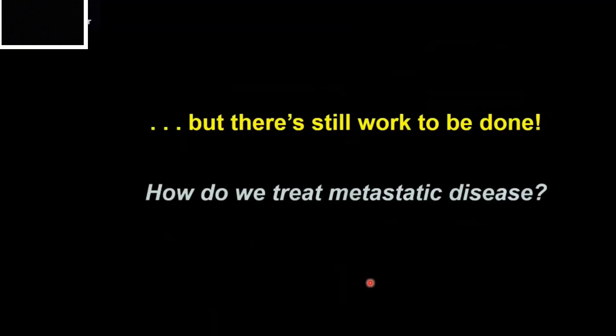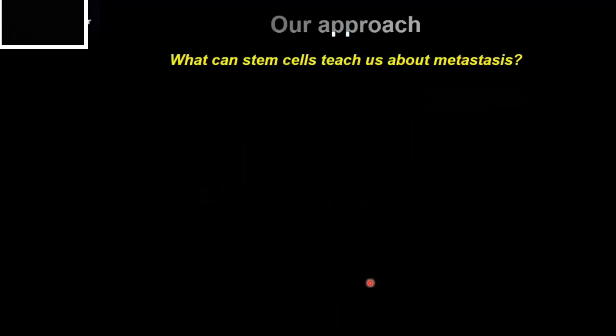There's still a lot of work to be done. Most deaths from breast cancer are occurring because of metastatic disease. So how do we go about treating this? To tackle this problem, my lab has chosen to examine stem cells.